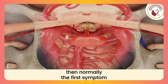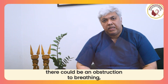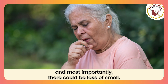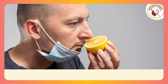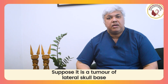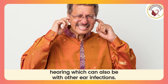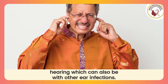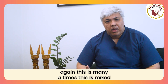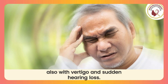If it is affecting the front nasal part or the front of the skull base, then normally the first symptom a patient feels is obstruction to breathing, bleeding from the nasal cavity, and most importantly, loss of smell. If it is a skull base tumor of the lateral skull base, then the symptoms could be ear discharge, reduced hearing — which can also occur with other ear infections — and many times this is mixed with vertigo and sudden hearing loss.